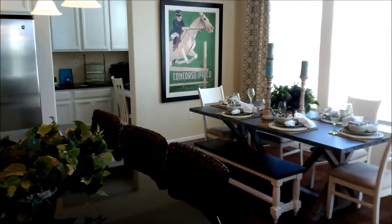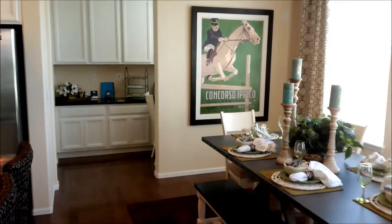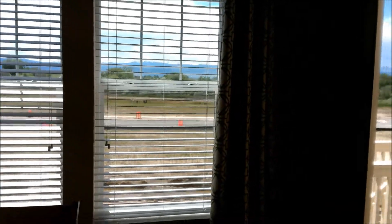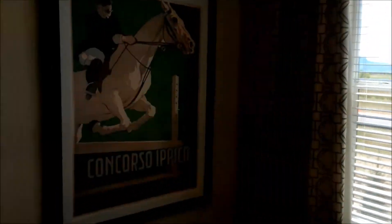Hardwood flooring is standard as well as 9-foot first floor ceilings. You'll also see 2-inch blinds throughout the home. Beautiful views here in Erie. They also use energy efficient LED lighting.